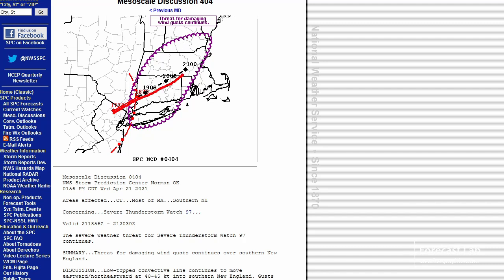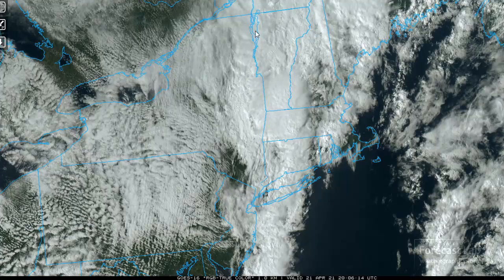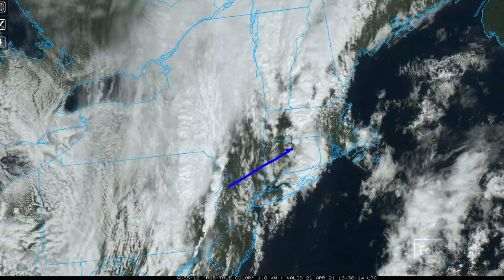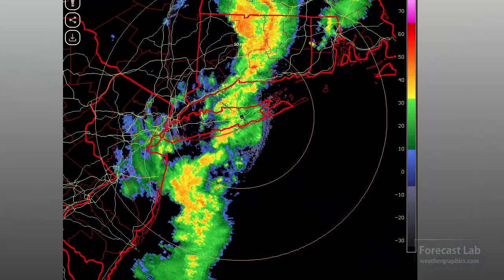They've got an actual time plot of the apex of the line — you don't see that too often on their data. The discussion reads: low-top convective line moving east-northeast at 40-45 knots into southern New England, with gusts in that range reported with that line. They're seeing steep lapse rates, likely some dry air aloft. On the visible satellite imagery, that's the line progressing from the northern New Jersey area across Poughkeepsie and areas north of New York City, pushing eastward into Connecticut on the Brookhaven radar from Long Island — already all the way through Hartford.